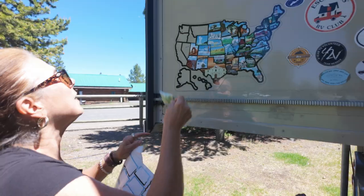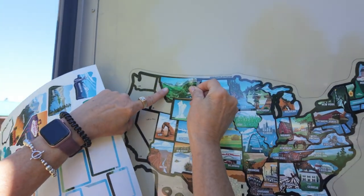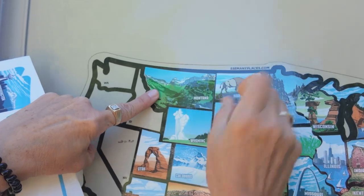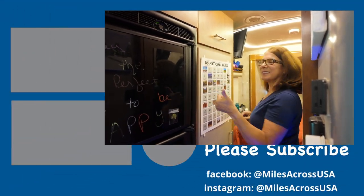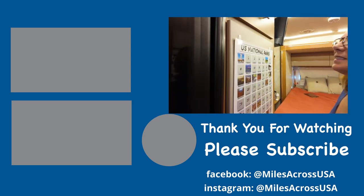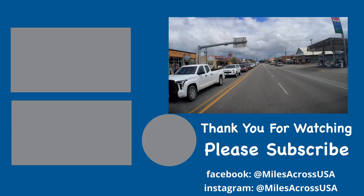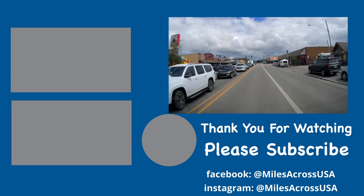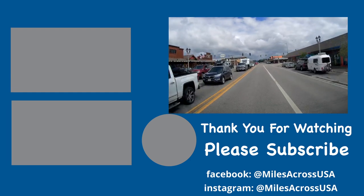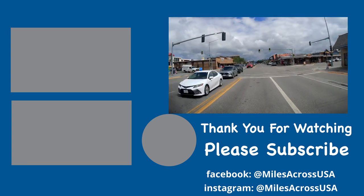We hope you enjoyed our visit to Yellowstone National Park and we hope you found our tips useful. Please join us next time when we visit Glacier National Park. Please give this video a thumbs up and subscribe to our channel. Until next time, safe travels — we'll see you next time.